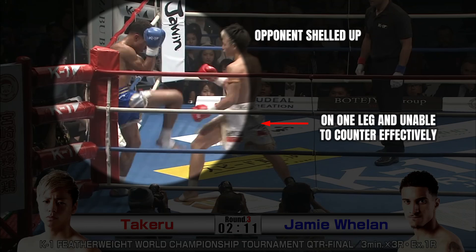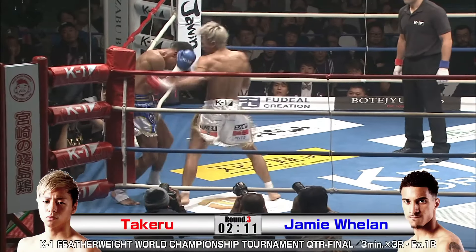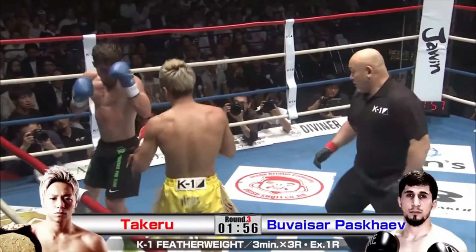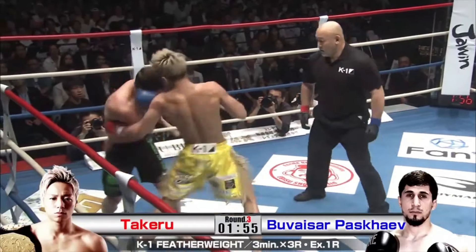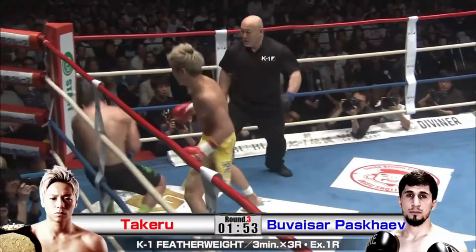Here we see Takeru have his opponent backed into the corner. He's broken him down and has him in a defensive shell. Takeru has such a wearing style, he turns his opponents into literal punching bags. The double-up body shot is another Takeru classic. Once again his opponent is in survival mode, meaning Takeru has free reign to unload.